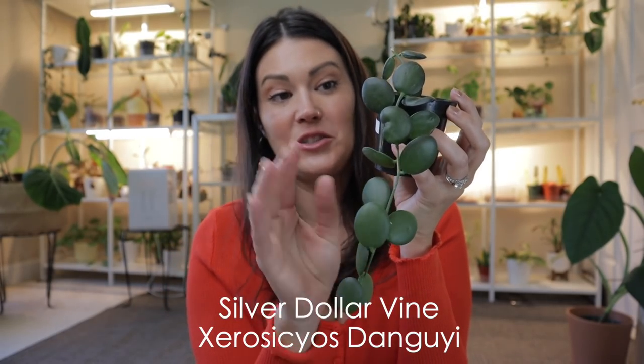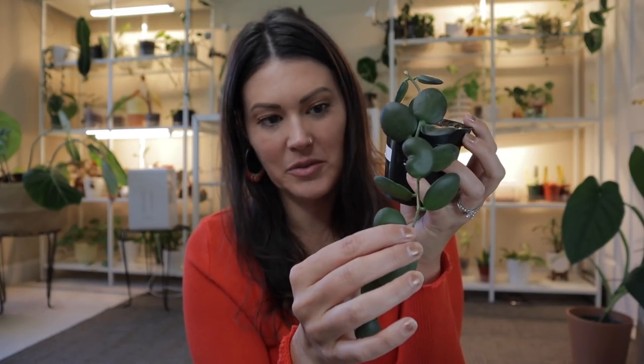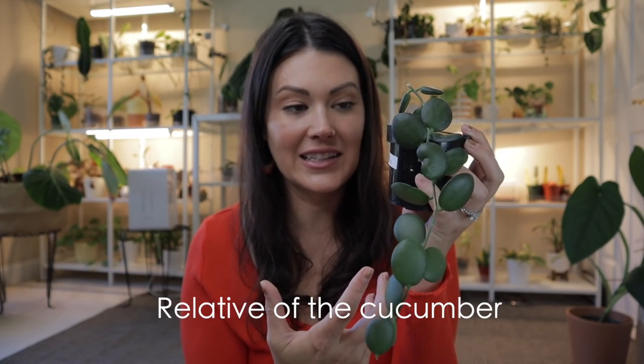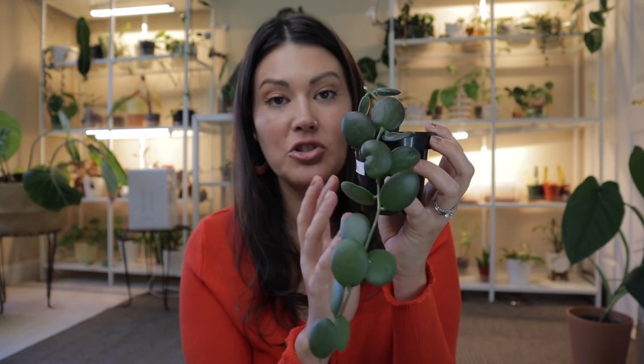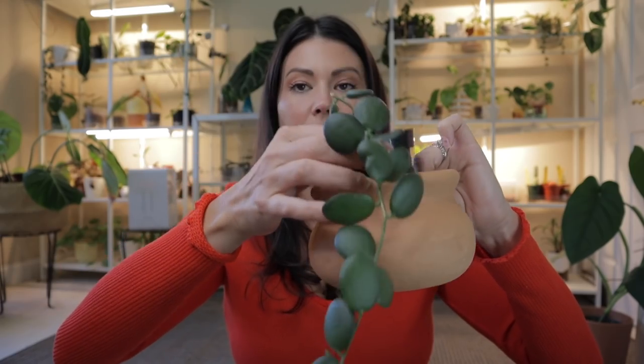They do enjoy being root bound - I think that was the mistake on my last one, as I repotted it and it didn't need it and I totally stressed the plant out and it was all downhill from there. Pink lady in her pink pot - I like the little feet on it. For eight bucks for two of these, I'll put the link in my description below. Next plant from Cactus Club - I was so shocked to see these. The silver dollar vine is a really cool plant I've had my eye out for a long time and I was very excited to see they had these. I have not seen them in Charlotte before. You'd think it was a hoya by the feel of the leaves because it's very succulent-y.